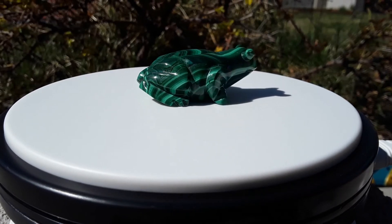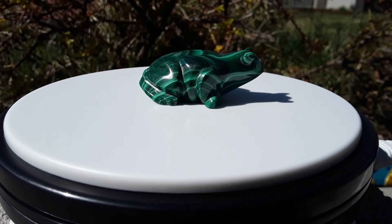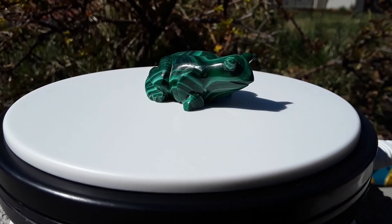Malachite can be banded in some very intricate patterns, giving this mineral some very nice eye appeal when cut, shaped, and polished.